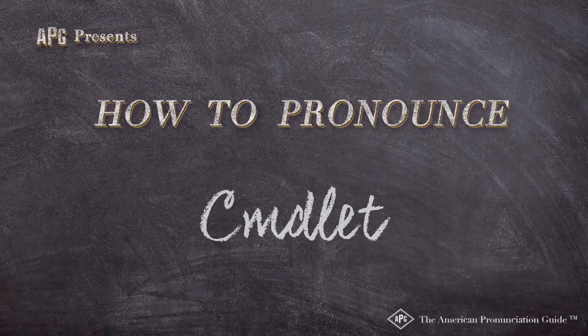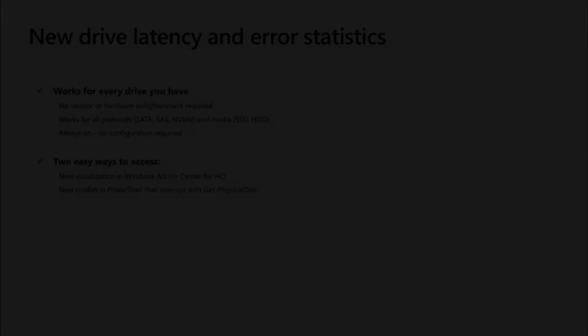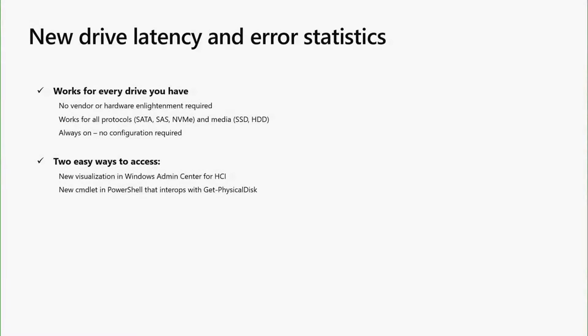The American Pronunciation Guide presents: How to Pronounce Cmdlet — which I'll show you soon.